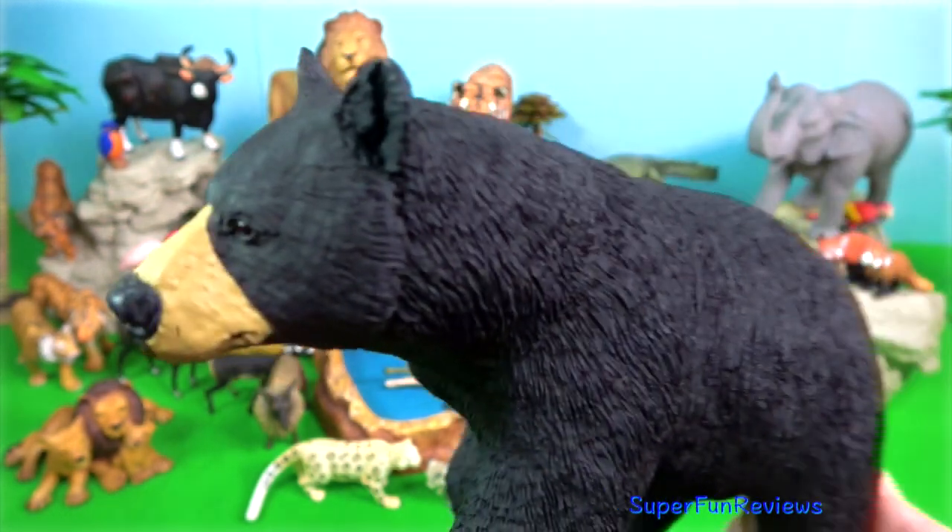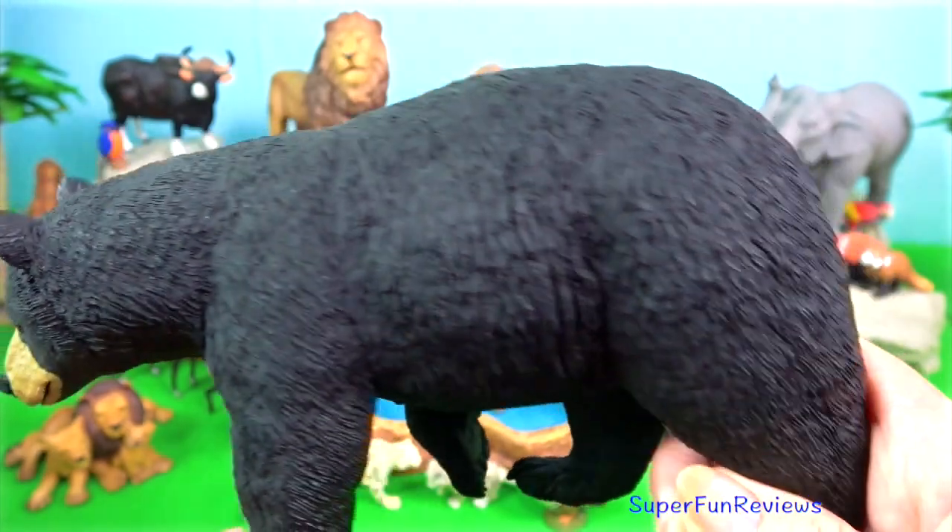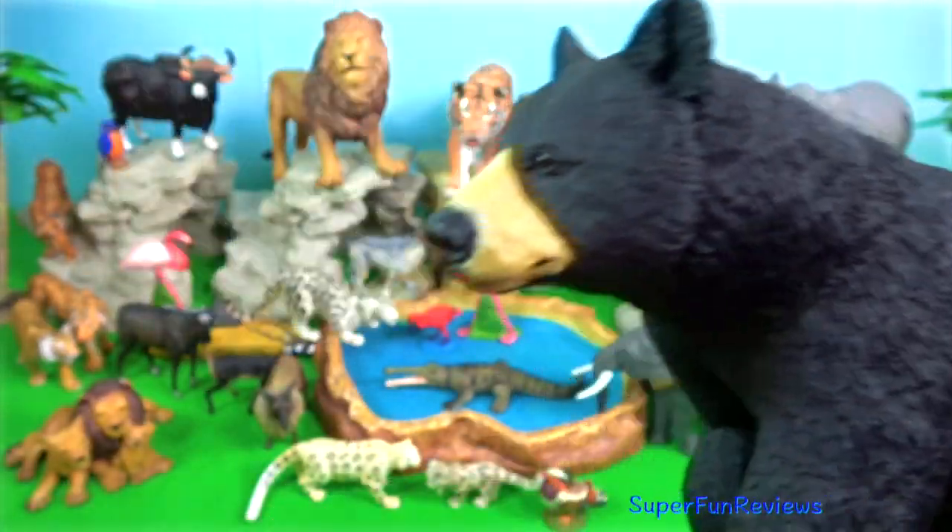Black bear. This is an American black bear. You can see the difference between this and the Asiatic bears.